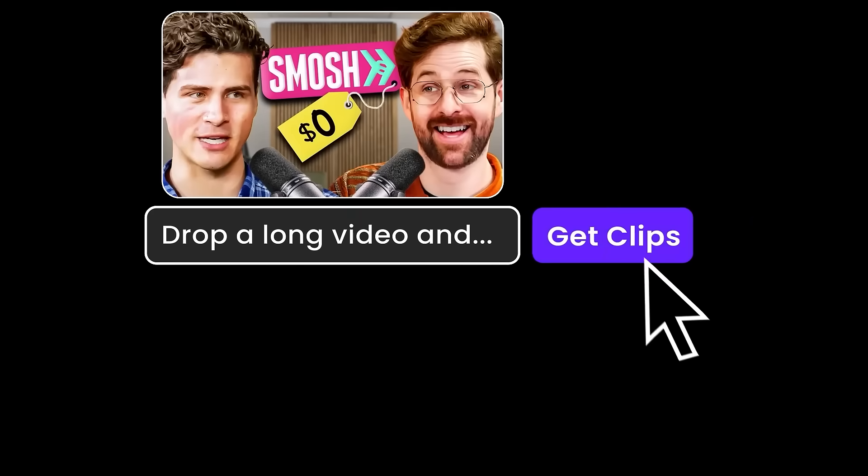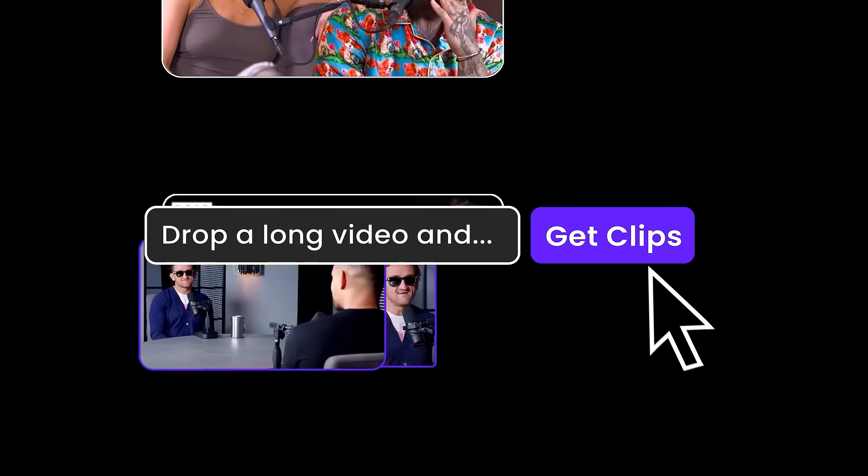But what if you wanted to take a really long recording, find the best moments — the highlights — and make short clips from those moments? The app for that is Opus Clip. The Opus Clip AI will analyze any long-form video, find the most interesting moments, and create short, fully edited video clips of those moments.